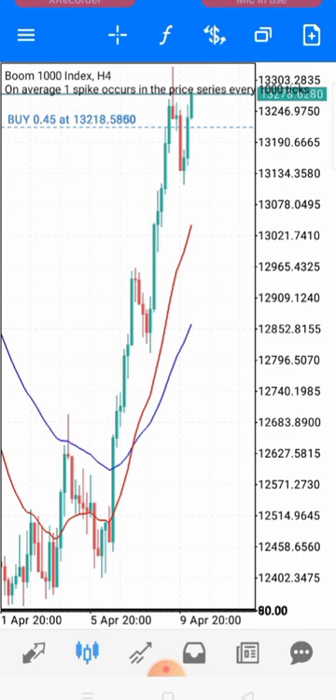For Boom 1000, you are looking at price coming down to your support level so you can check for other confirmations — like the candlesticks. Are you seeing rejections at the support level? There are a lot of things to consider. You've spotted your areas of value and you are waiting for price to come there. For Crash, look for price coming to resistance. For Boom, wait for price to come to support.